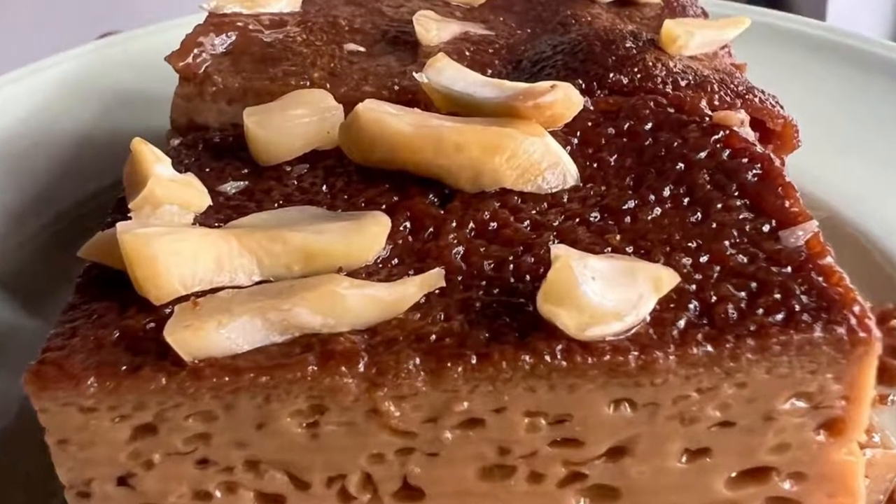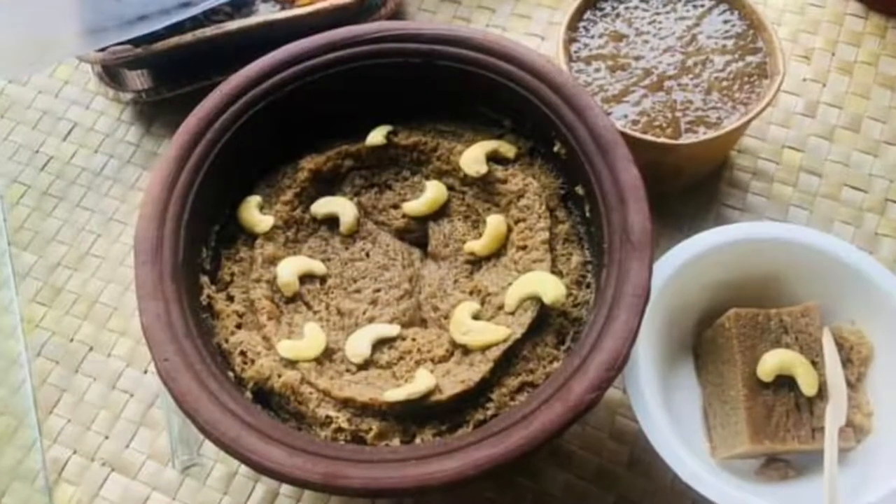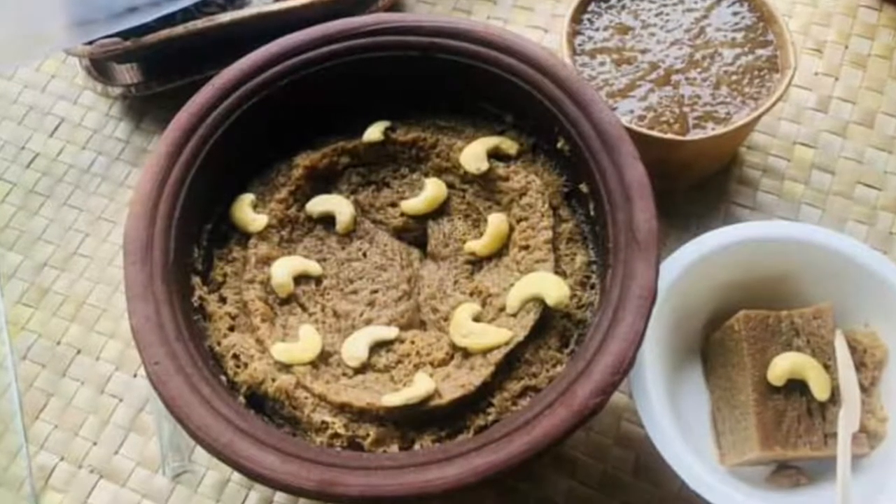Watalapam is a traditional dessert in Sri Lanka that's made from coconut milk, jaggery, a type of sugar, cashew nuts, and spices such as cardamom and cinnamon.